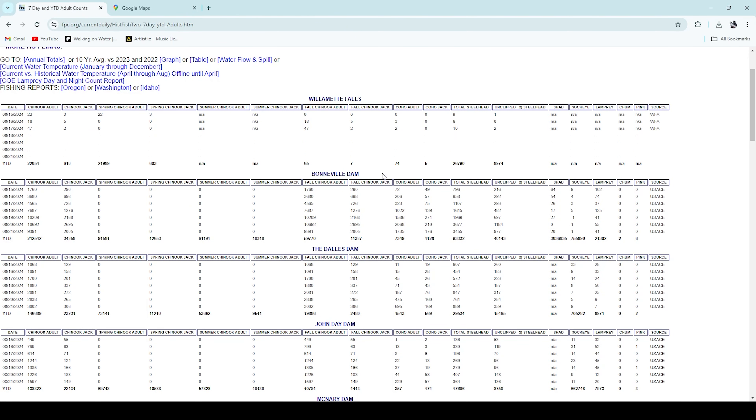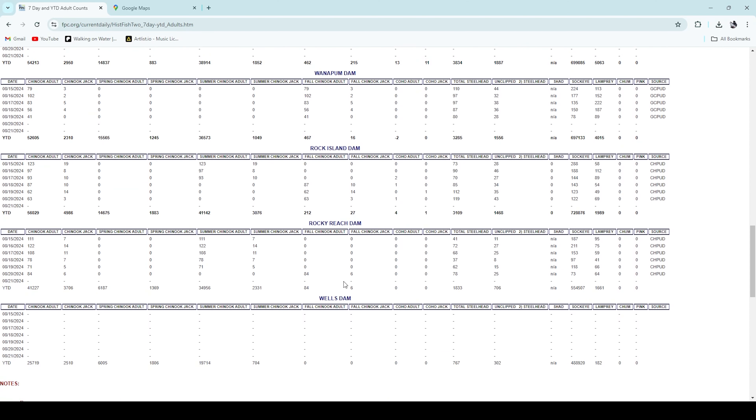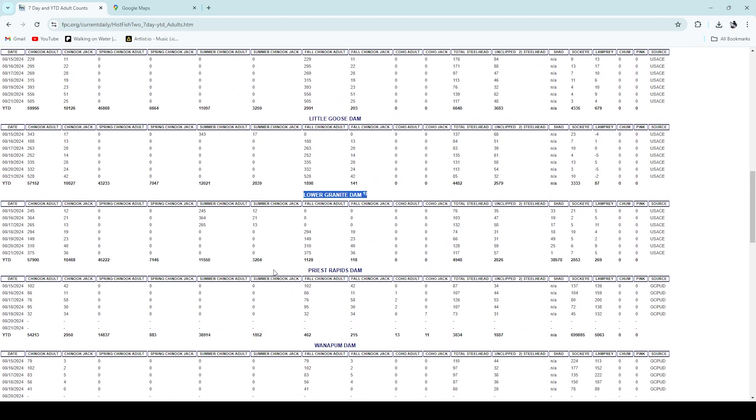Fall chinook have been consistently running up the Columbia River since August 18th. Right here on the Columbia River dam counts at Bonneville Dam: on the 18th, 7,687 fish, all the way to the 21st with 9,391 — about 38,000-plus fish have come over Bonneville Dam just in the last four days, which is absolutely insane. Between Bonneville Dam and Lower Granite Dam, we've had about 1,000 to 1,200 fish come over since the 18th, but those tens of thousands traveling upriver will soon be hitting the confluence at Lewiston.